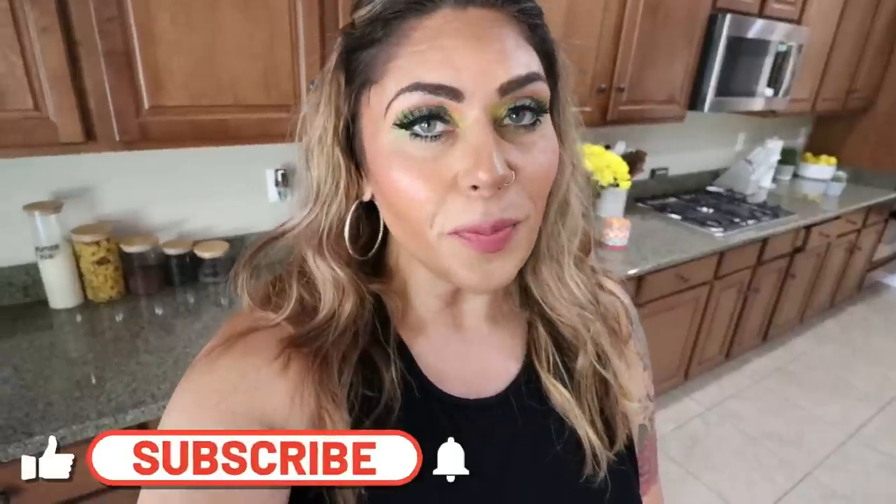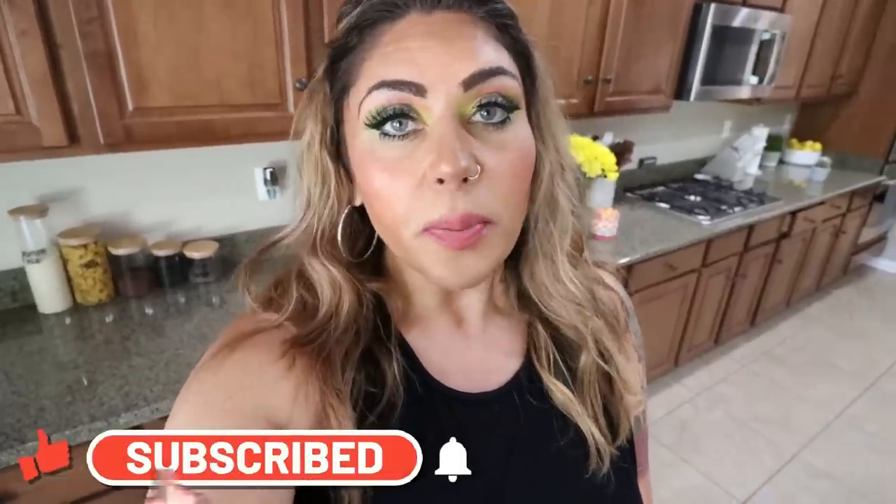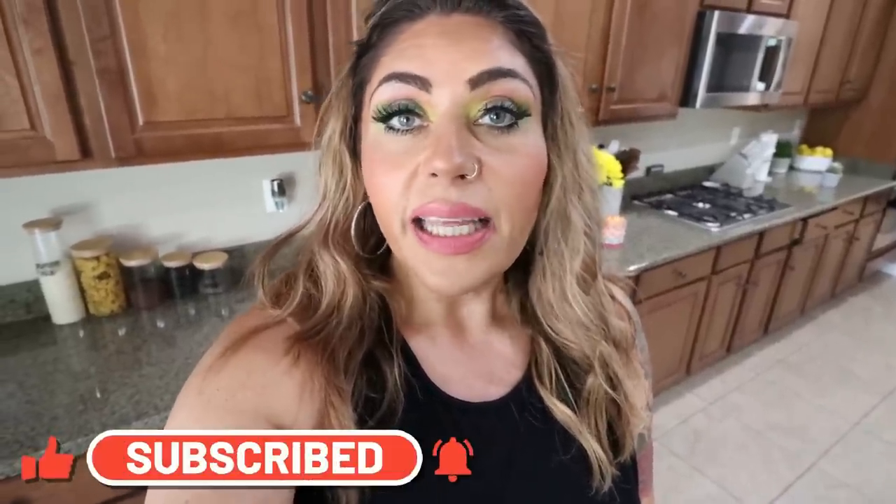Thank you for joining me on another weekly WW grocery haul. I hope you enjoyed seeing all the food I picked up for the week, what's on my menu for dinners, and what you'll be seeing on Monday for meal prep. Don't forget to make sure you're subscribed and hit your bell so you don't miss tomorrow's video. Check out that description box for nutrition coaching, links and discounts to my favorite things, and come join our Facebook group. Happy Saturday and I'll see you tomorrow. Bye!